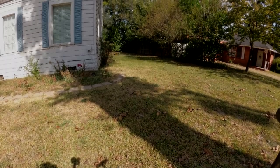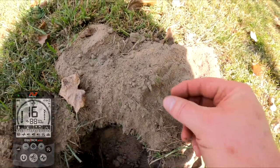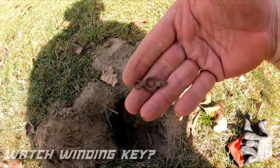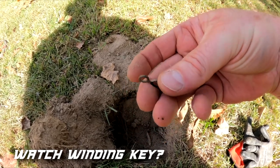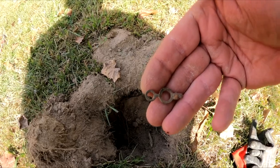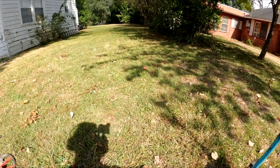Fixing to go down the side now. Getting a 15 — can you see it? It's going to be a watch winding key, that's what it looks like to me. Alright, let's keep going, working the side yard.